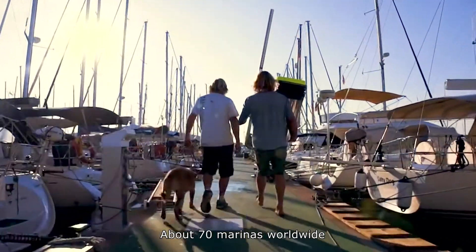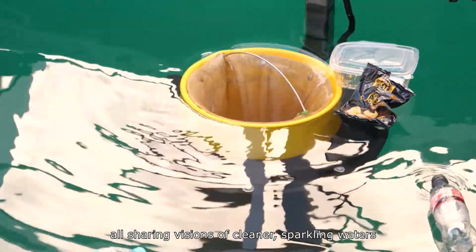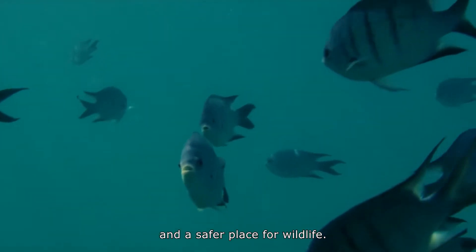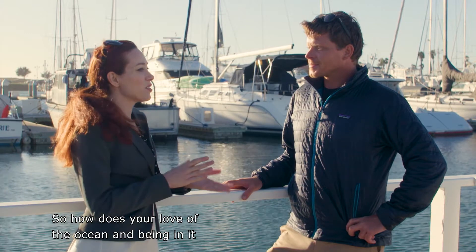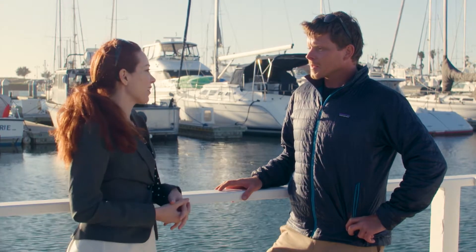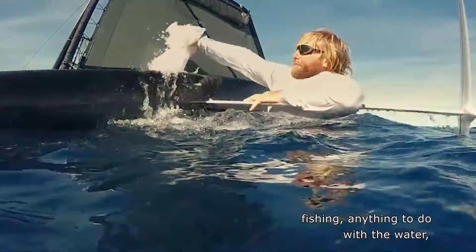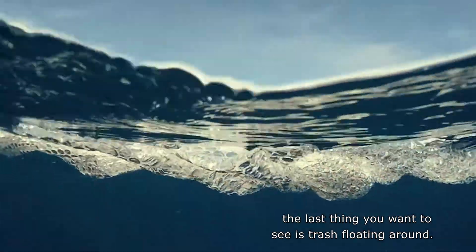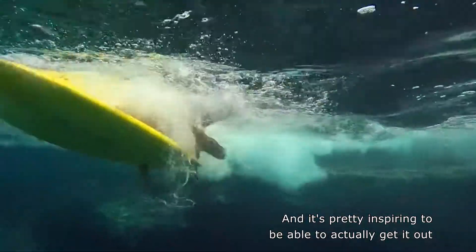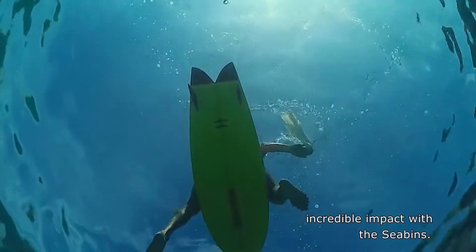About 70 marinas worldwide have already signed on to use Sea Bins, all sharing visions of cleaner, sparkling waters and a safer place for wildlife. It's pretty easy actually — when you go surfing or swimming, fishing, anything to do with the water, the last thing you want to see is trash floating around. It's pretty inspiring to get it out on a global reach and create this incredible impact with the Sea Bins.